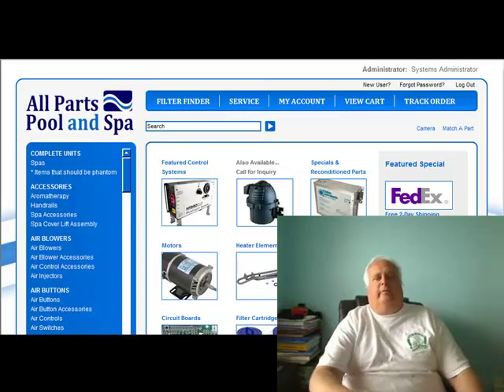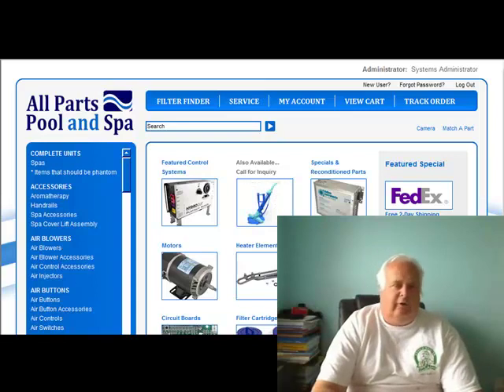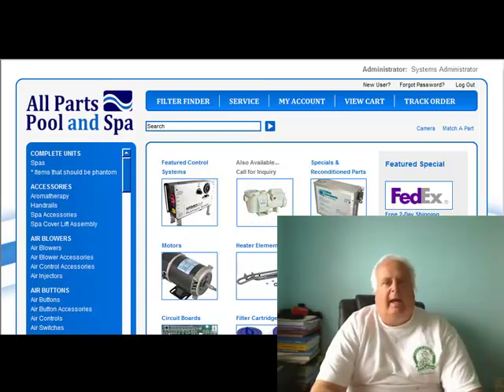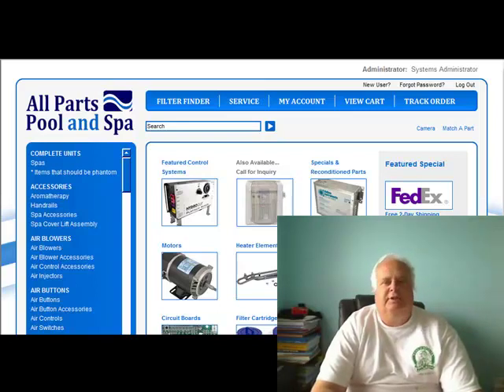Hi guys, it's Harvey from All Parts Pool and Spa. I'm in my office and again the phone rang and I got an email. I had a complaint that there's a lot of bugs in a man's pool and he just wanted some advice on how to keep the bugs out of the pool.